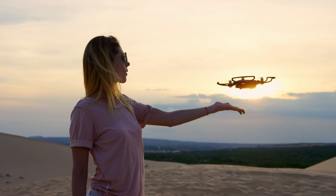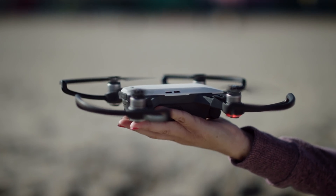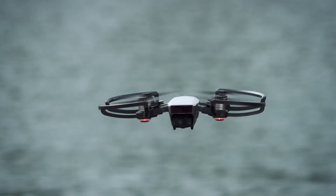As the smallest drone DJI has ever made, Spark introduced eye-catching features that have earned public acclaim. Among these is PalmControl, a pioneering technology that revolutionizes the interaction between man and machine.